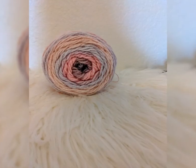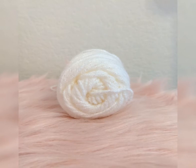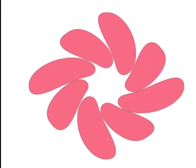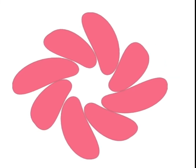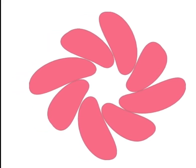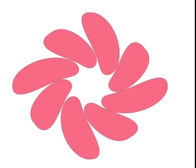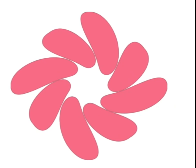Here are the different colors you can get pom poms in as of right now. But if you want to be updated on all of our new products and colors, just email a reminder to our email address, which is on the flyer. Can't wait to see all of your orders!